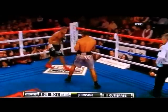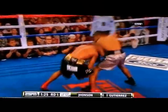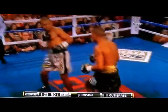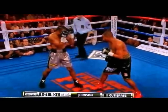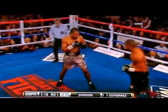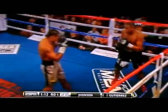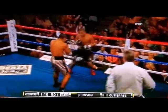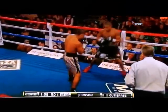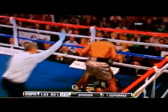He needs to do something to turn this around. Razor-sharp receiving by Johnson. You can get angles, and Johnson understands that. When a guy keeps his feet a little wide and slips, you can get angles on him.